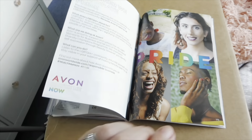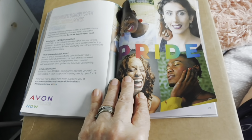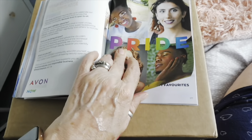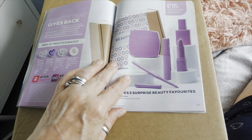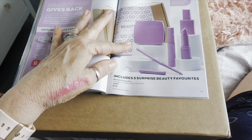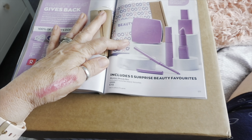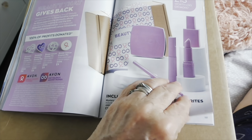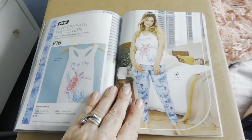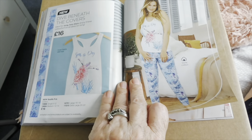Slippers and gifty bits. Together we're celebrating Pride — they've got all the lovely rainbow colours. I've been tempted to try this mystery box — it includes five surprise beauty favourites with more than 30 pounds worth inside. This is new — there's gym jam loungewear at 16 pounds, looks really nice and it's cotton too.